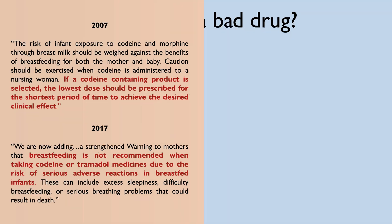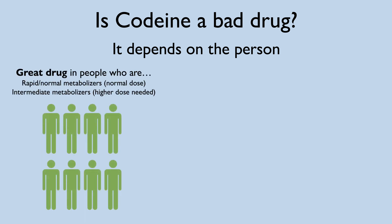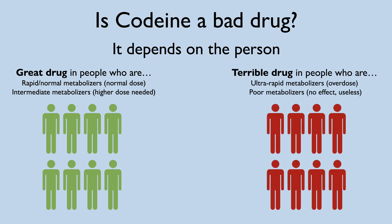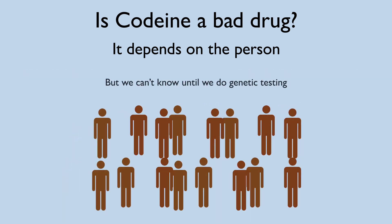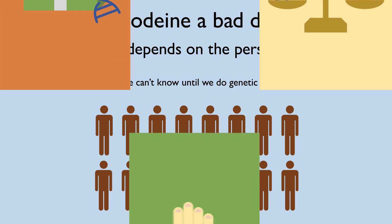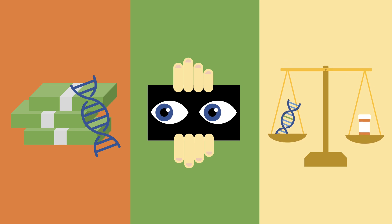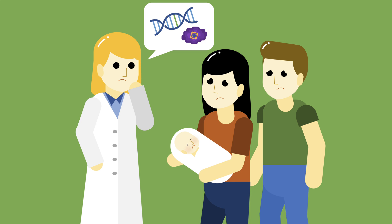The takeaway from this story isn't to say that codeine is a bad drug and should be banned — it's quite an effective painkiller if used in the right people. Unfortunately, we just don't know who the right people are unless we do genetic testing, which is still quite expensive and has implications on privacy and ethical issues. But surely this tragedy could have been avoided if the doctors knew the mother was an ultra-rapid metabolizer so she would not be prescribed codeine.